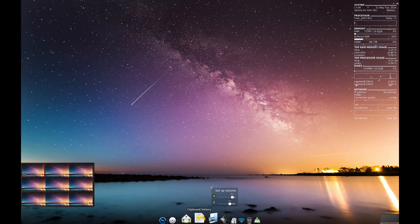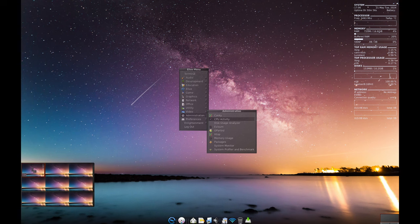You can change almost anything, from the look and feel of your desktop to how things interact — you have full control. Want animated icons and wallpapers? You got it. Want to change how your desktop behaves? You can do that too.